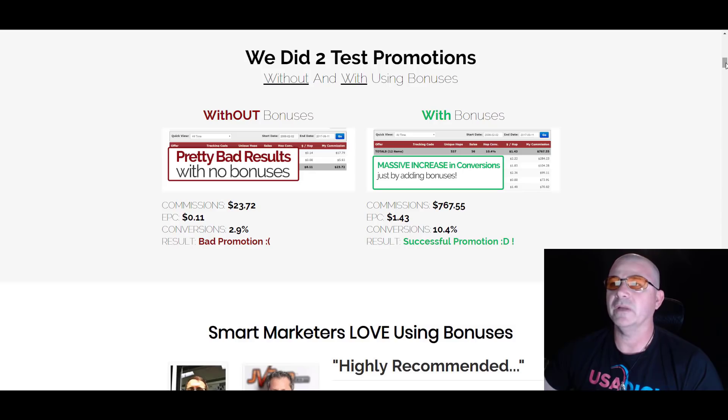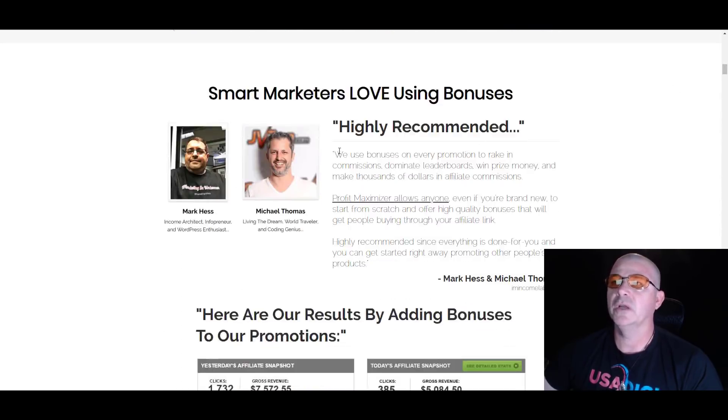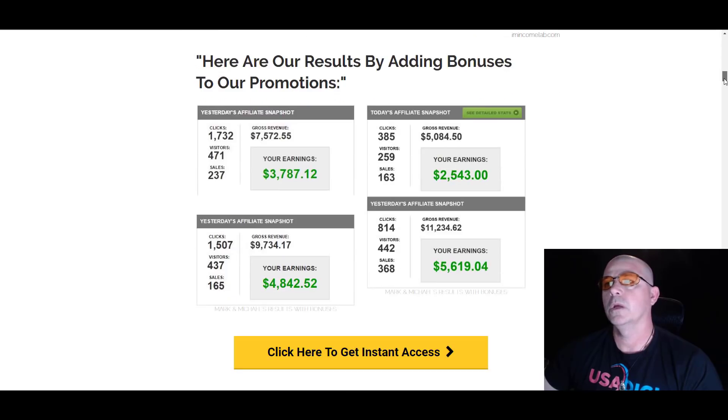So we have a little proof test here that they show on the sales page. A cool testimonial by Marques and Michael Thomas — two great marketers that also use bonuses. In fact, they put out a product a while back called the Banger Method, and that was a pretty good product as well. So here's a little proof from them because they use bonuses in their promos as well.